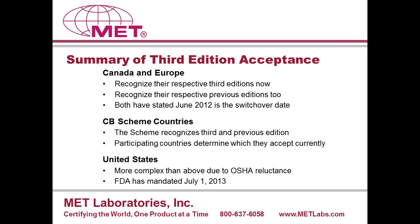Which standard to use in the CB scheme is up to the certification requirements of the participating country. Some CB scheme participating countries accepting the second edition include Australia, Canada, Denmark, France, and others. There are far fewer countries currently accepting the third edition in the CB scheme, but that group does include Canada, France, Slovenia, Sweden, Switzerland, Turkey, and the USA.